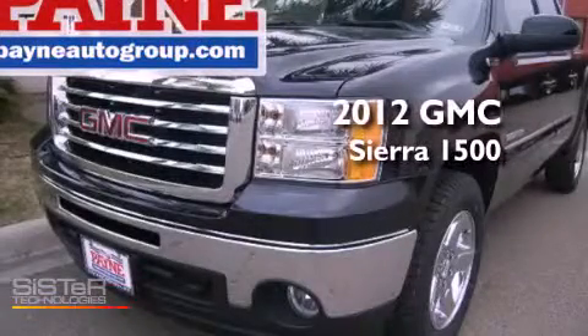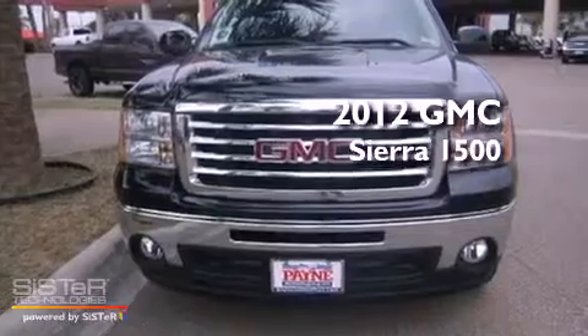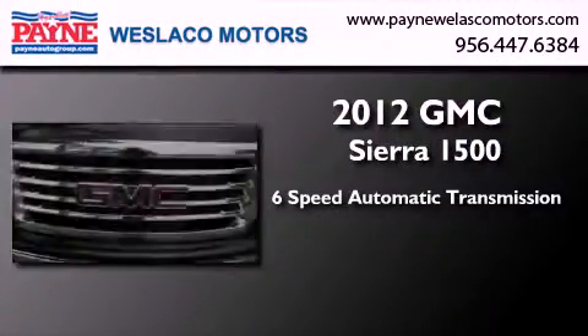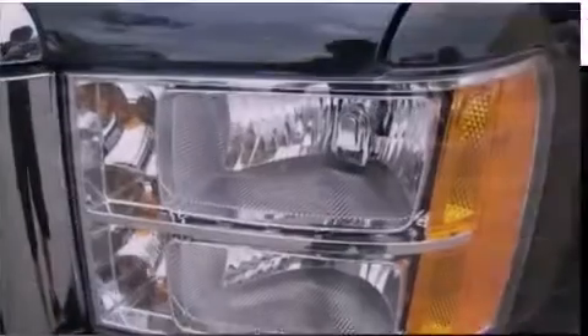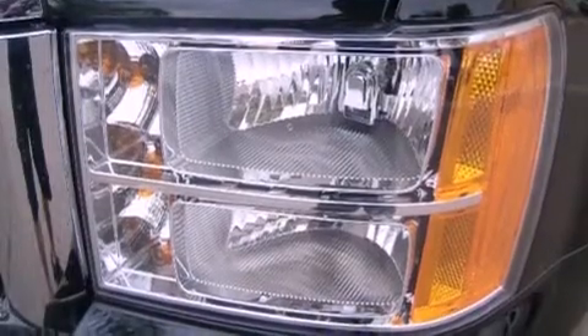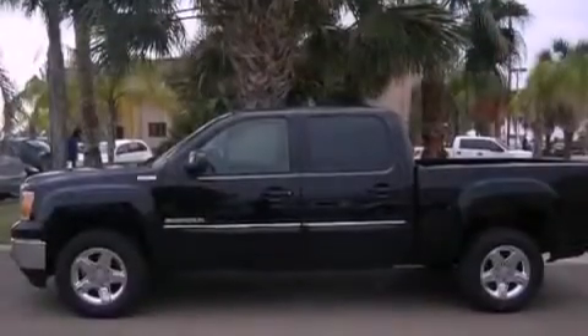This is a brand new 2012 GMC Sierra 1500. This truck has a 6-speed automatic transmission and a 5.3 liter V8. Its top features and packages include the convenience package, traction control and stability control systems, and a tire pressure monitoring system.